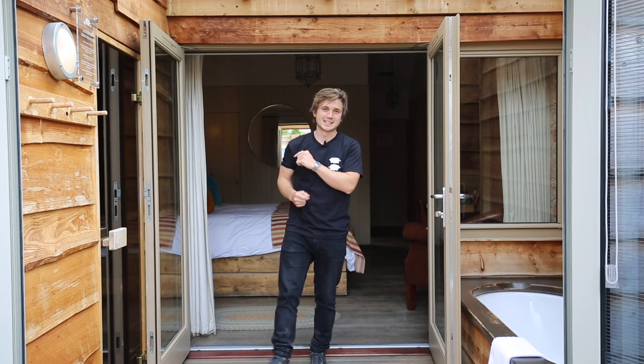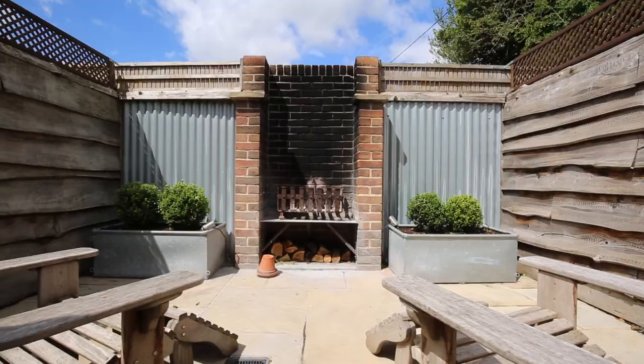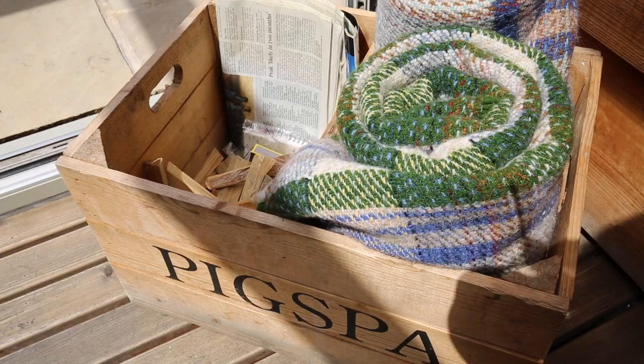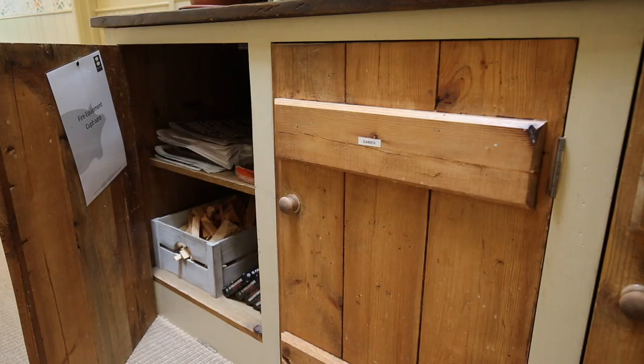We are just one step away from you being masters of your own original spa here at The Pigs — there's just one more thing to look at, and that is the fire pit found in your own private outside space. You'll find everything you need in the wooden crate just by the doors: fire lighters, matches, kindling, paper, and logs will be under the fire grate outside. If you're staying for a few nights and need more supplies, you'll find those in the cupboard out in the hallway.